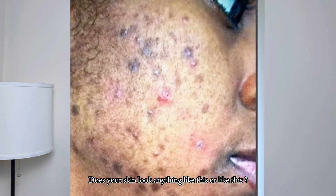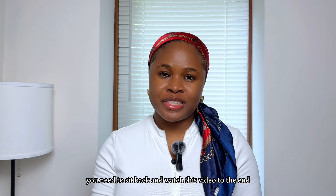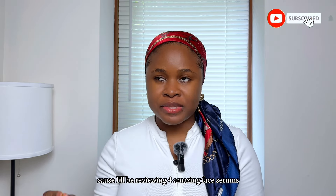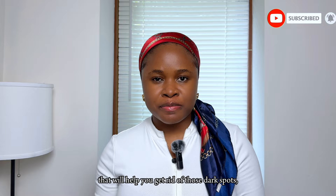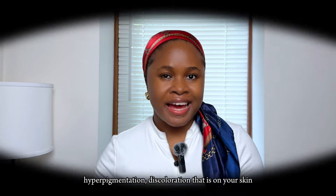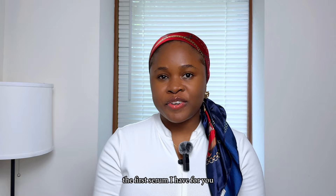Does your skin look anything like this or like this? If yes, then you need to sit back and watch this video to the end, because I'll be reviewing four amazing face serums that will help you get rid of those dark spots, hyperpigmentation, and discoloration on your skin. Hi guys, welcome back to the channel.